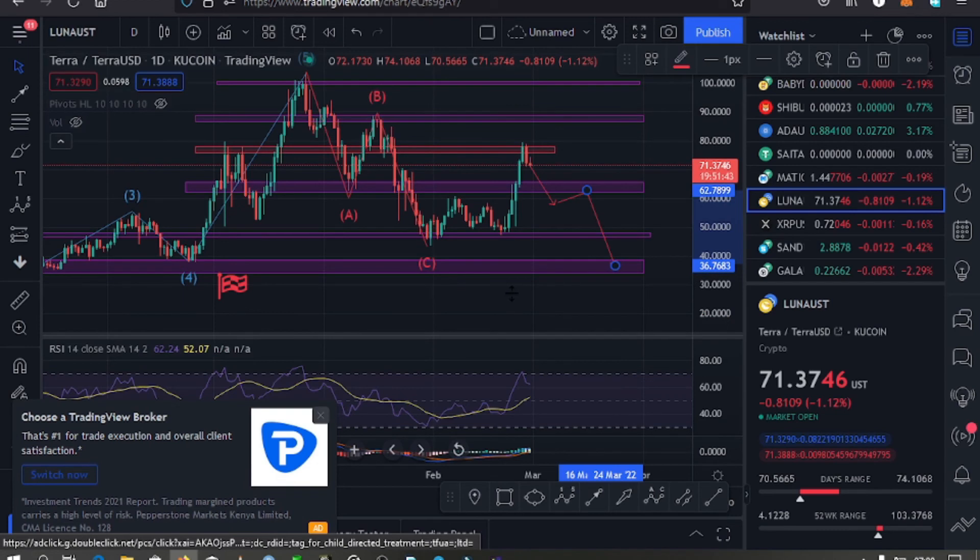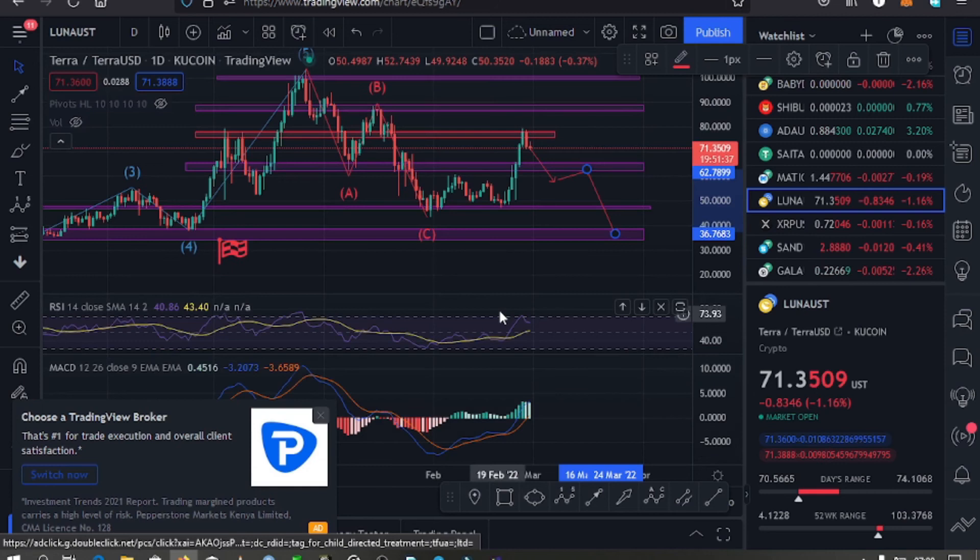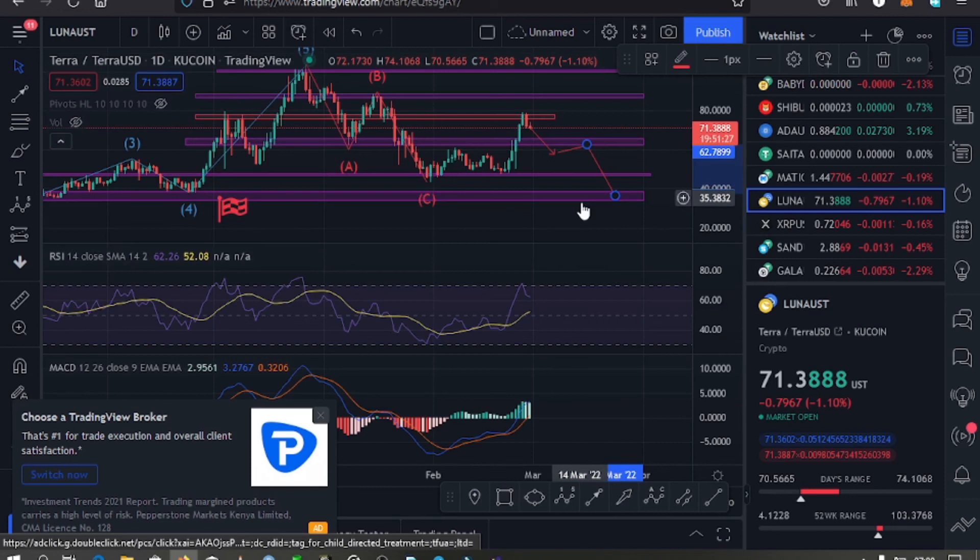Looking at the daily RSI, it is close to the overbought region, so it might give us a little bit of a divergence to the lower side to give us room to continue having higher prices. On the MACD at the moment there's nothing significant to note.